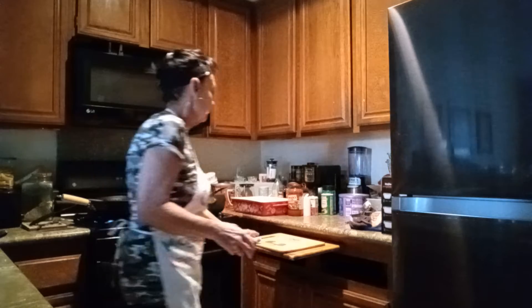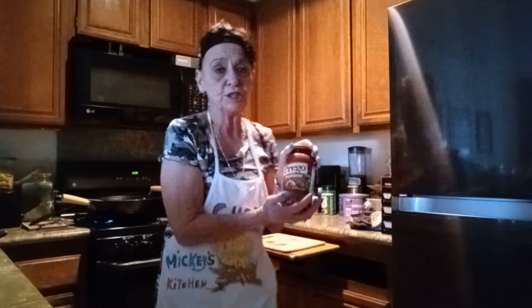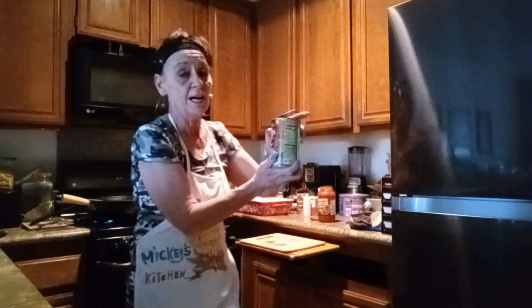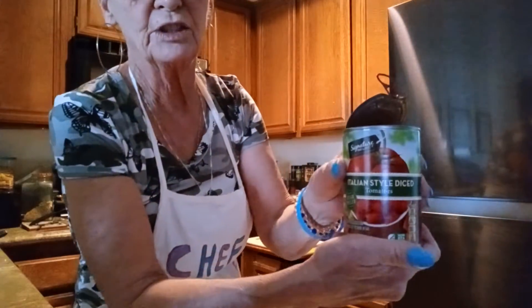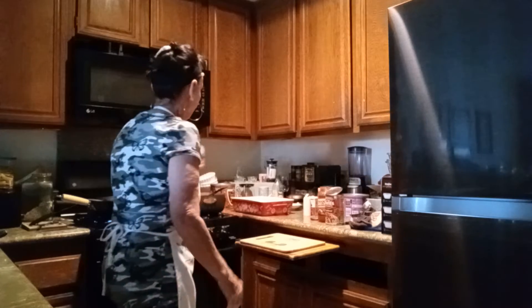Now, next step — I've got my Prego Traditional sauce and my Hunt's Traditional sauce. I'm using two sauces. Then I've got my Italian style chopped tomatoes, and I'm going to pour that in right now. All in.